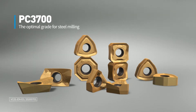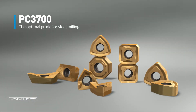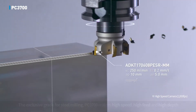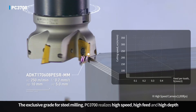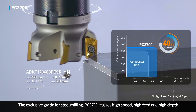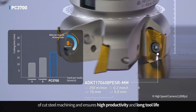The Optimal Grade for Steel Milling: PC3700. The exclusive grade for steel milling, PC3700, realizes high speed, high feed, and high depth of cut steel machining, and ensures high productivity and long tool life.